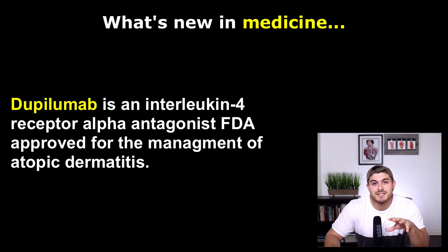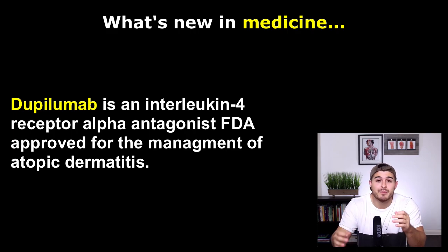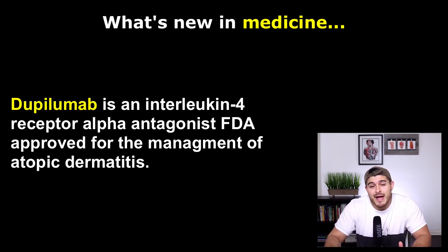The last medication to discuss today is dupilumab, which is an interleukin-4 receptor alpha antagonist being evaluated for patients with atopic dermatitis. Two 16-week clinical trials — SOLO-1 and SOLO-2 — showed dupilumab was more effective than placebo for improving the signs and symptoms of atopic dermatitis. Because of these trials, the FDA has recently approved dupilumab for adult patients with moderate to severe atopic dermatitis who are not adequately controlled with topical prescription therapy, and it appears to be a reasonable option for those who have failed other systemic therapies.